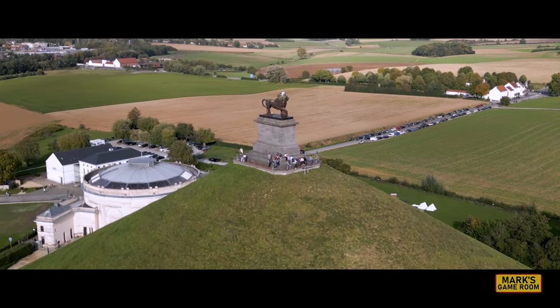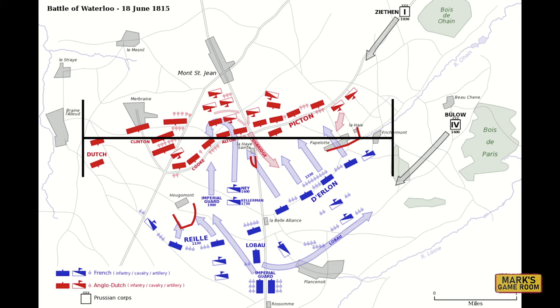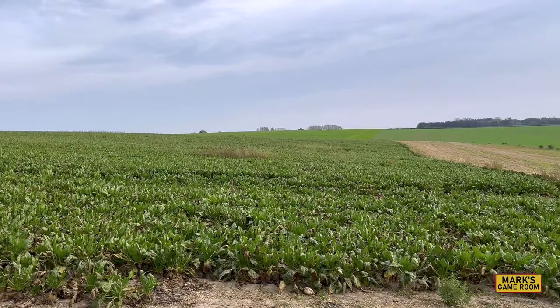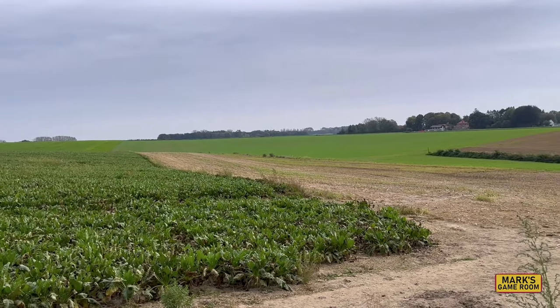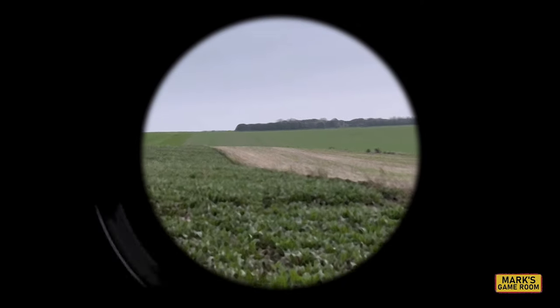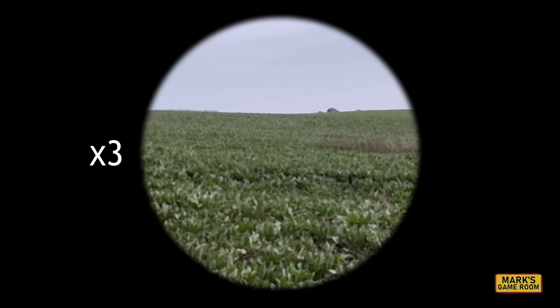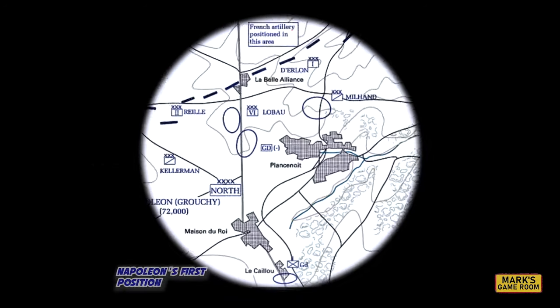The battlefield of Waterloo is relatively small compared to other Napoleonic battles. From end to end, it's only about three miles. Although that is a compact space to fit 72,000 French and 68,000 Anglo-Dutch troops, it is still large enough that one man on a horse can only see so much at one time. The telescopes of the time provided about three times magnification, and that only helps so much. So where did Napoleon place himself to try and control his army? Let's start at his first headquarters.